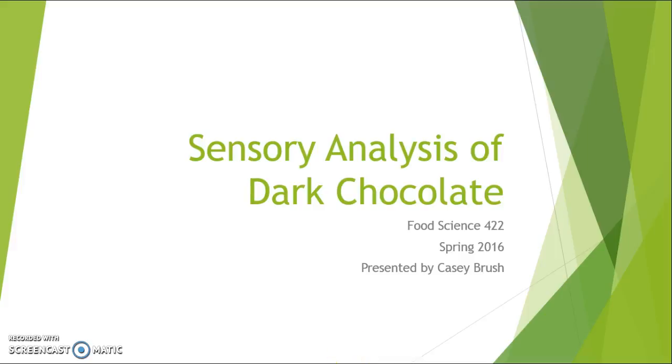Hello, my name is Casey Brush, and I'm going to talk to you today about my group's sensory analysis of dark chocolate for Food Science 422.